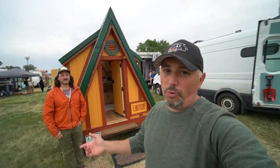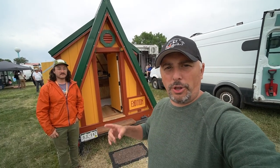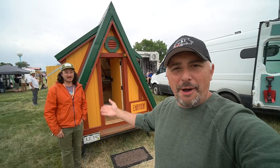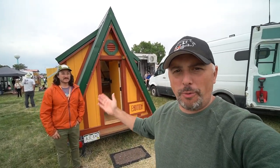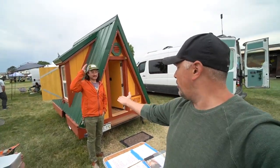What's up everybody? I am doing another cool video and I like to bring you more than just vans. I wanted to bring you a tiny home — a camp trailer. This is Robert and he is the designer-builder of this really cool A-frame camp trailer, what he calls it. And we're going to get all the information.